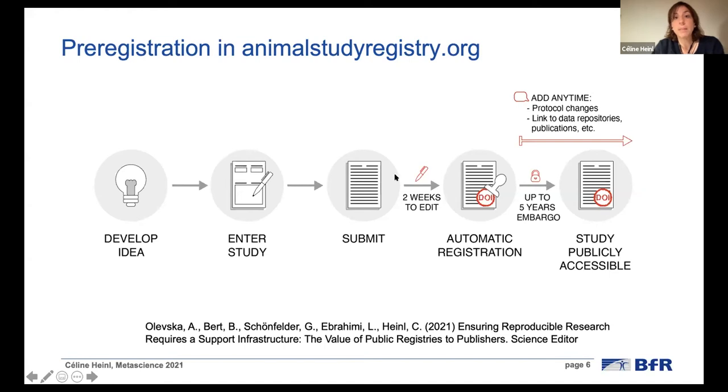After filling out the form, it can be submitted. After submission, there are still two weeks where scientists can retract or edit their study. Otherwise, it will automatically be registered and receive a DOI — a digital object identifier — and it cannot be changed anymore. However, it doesn't mean it's immediately public, because authors can opt for an embargo period for up to five years, where the study is only visible with its title, the institution where it's conducted, a short summary, and optionally the name of the author. Any changes to the protocol can be updated at any time, and links can be inserted to data repositories or publications to link the outcome with the pre-registration.